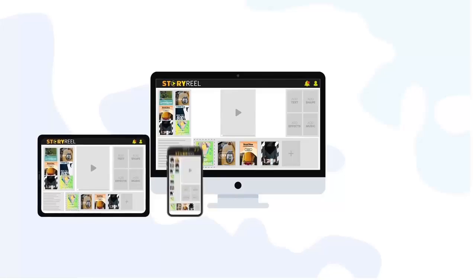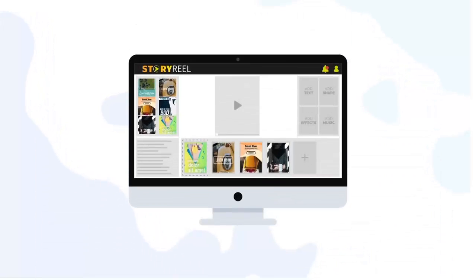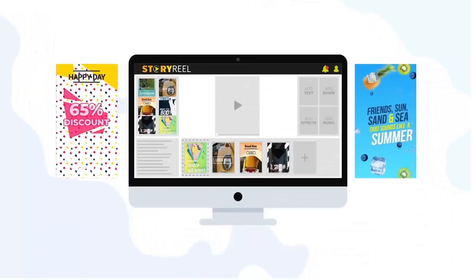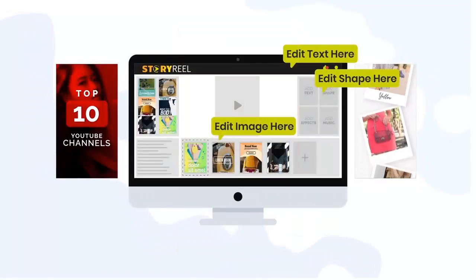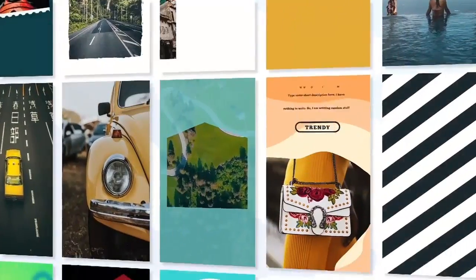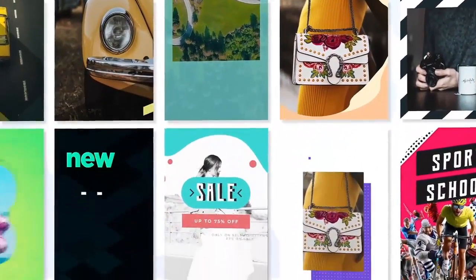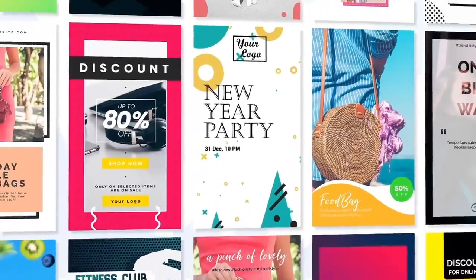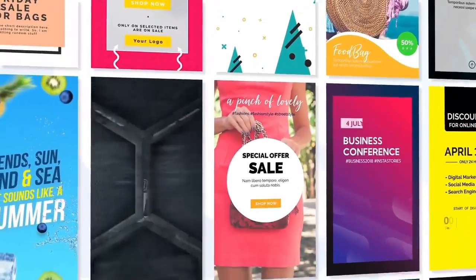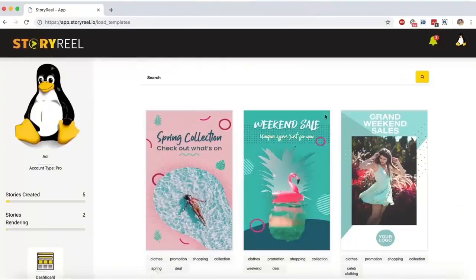StoryReel works on all kinds of devices. Using StoryReel, you can create result-driven vertical videos simply by picking and customizing ready-made templates from its dashboard. You can choose from over 100 artfully designed modern stories templates designed by an award-winning social media design team who've worked with million-dollar brands in the past.